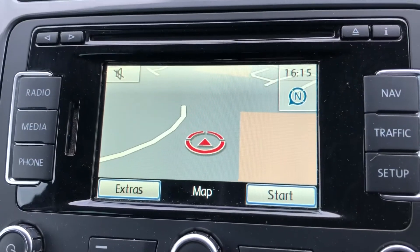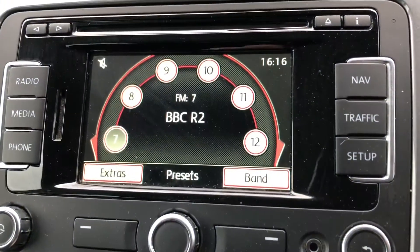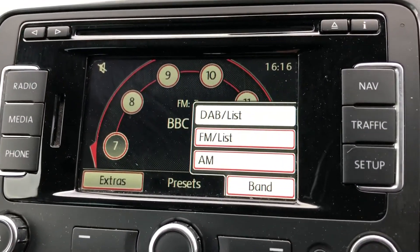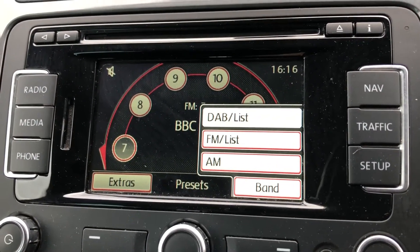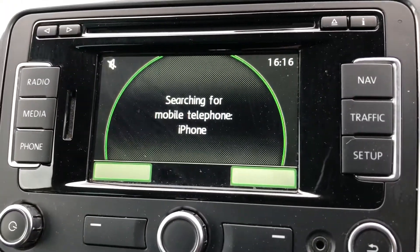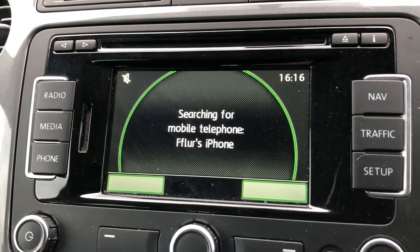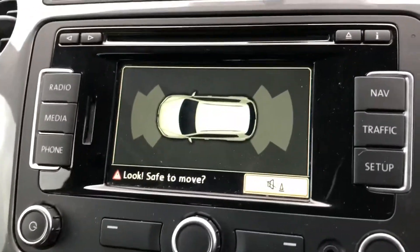Going into navigation, you'll be able to see how responsive it really is and it's super easy to zoom in and out for your required distance. You've also got DAB, FM and AM radio stations, giving you a huge range of different stations to choose from. You can also connect your phone to the car to receive or make calls, as well as listen to your own music.